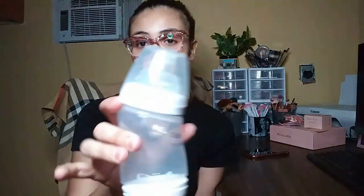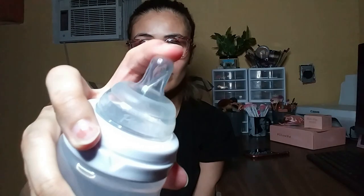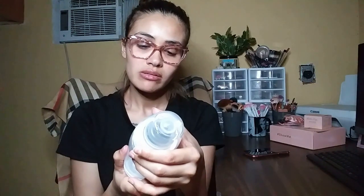Hopefully my baby starts taking the bottle soon because my boobs are tired! Another one I used a lot is the Playtex VentAir bottle — it simulates the nipple, and it's said to prevent air from getting in. It holds up to six ounces, 200 milliliters, of breast milk or formula — whatever your case is.